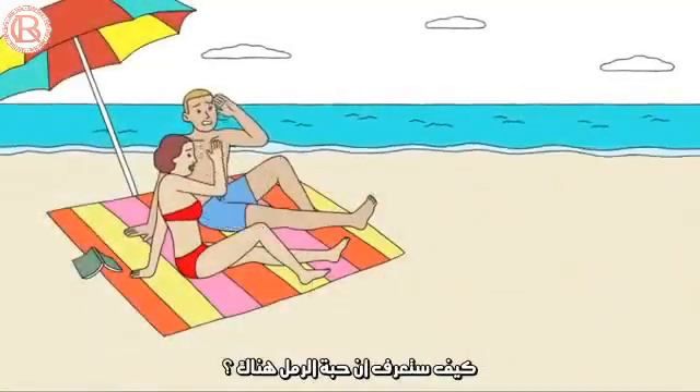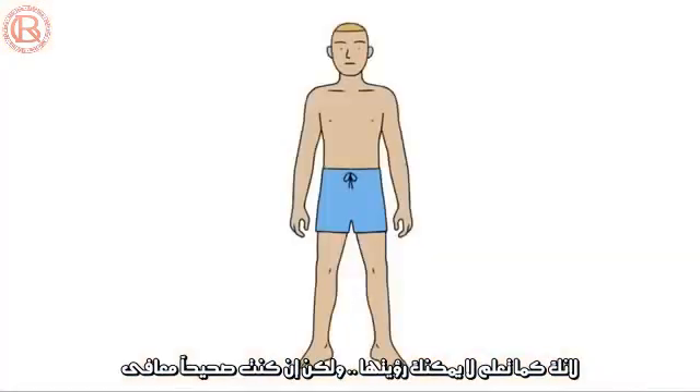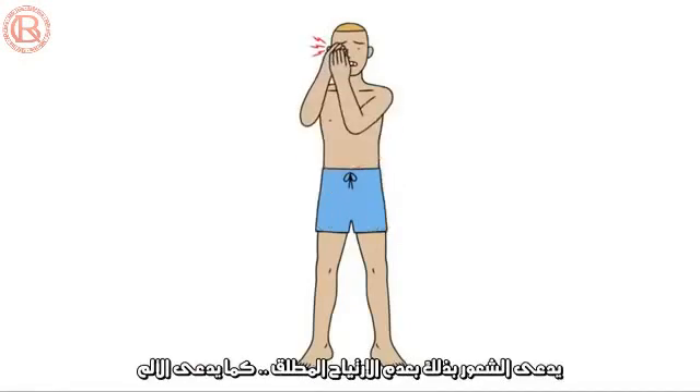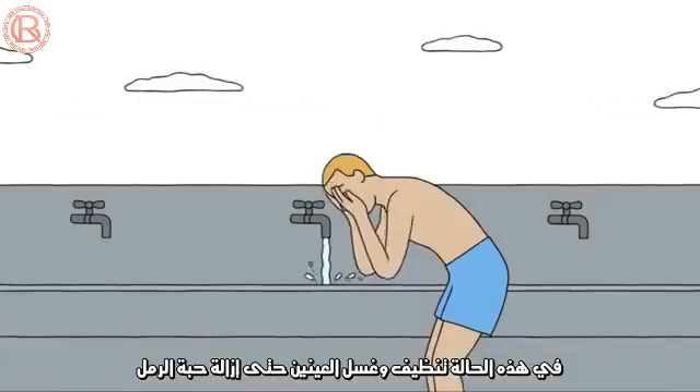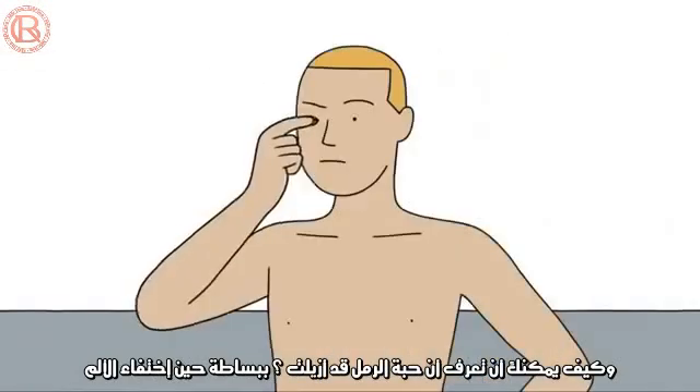Say you're at the beach and you get sand in your eyes. How do you know the sand is there? You obviously can't see it, but if you're a normal, healthy human, you can feel it. That sensation of extreme discomfort, also known as pain. Now, pain makes you do something — in this case, rinse your eyes until the sand is gone. And how do you know the sand is gone? Because there's no more pain.